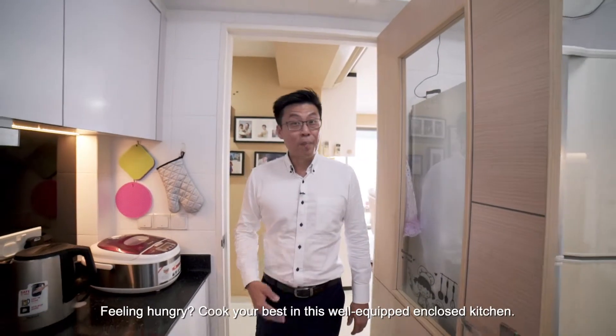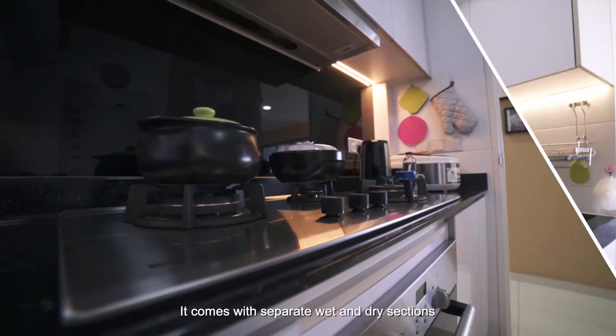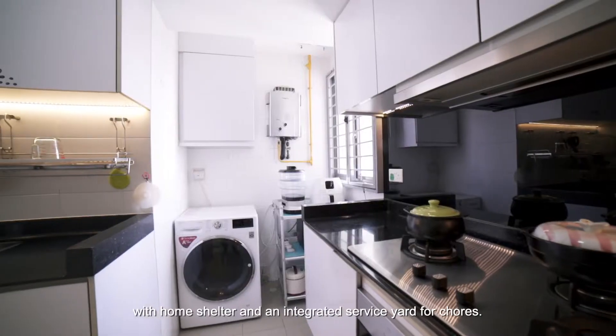Feeling hungry? Cook your best in this fully-equipped and closed kitchen. It comes with separate wet and dry sections, a home shelter, and an integrated service yard for chores.